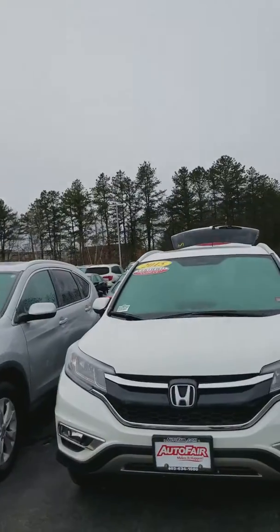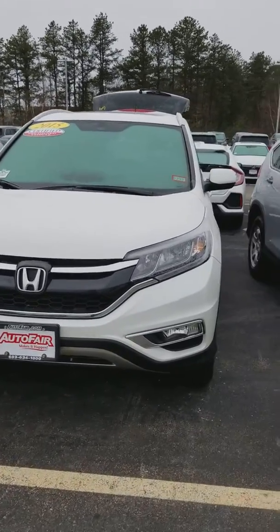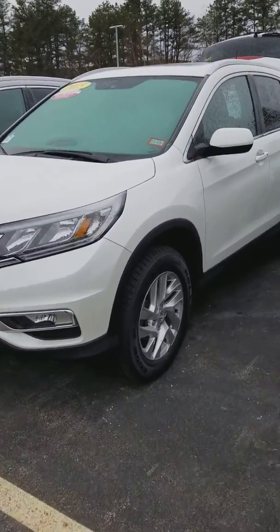Hi, this is Susan from AutoFair Honda. I'm making a quick video of the vehicle of your interest. It is a 2015 Honda CR-V. It is AutoFair certified, which means three years, 125,000 mile powertrain warranty.